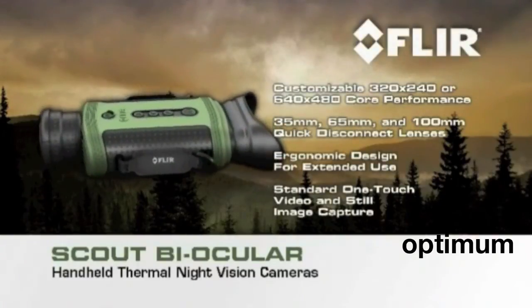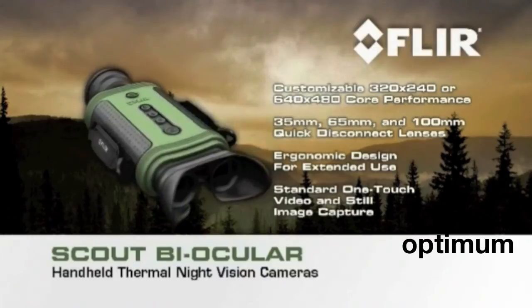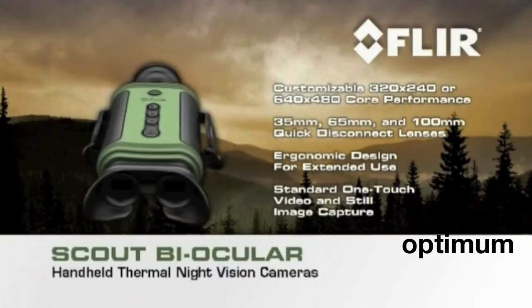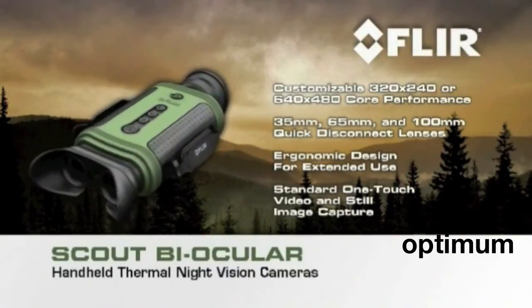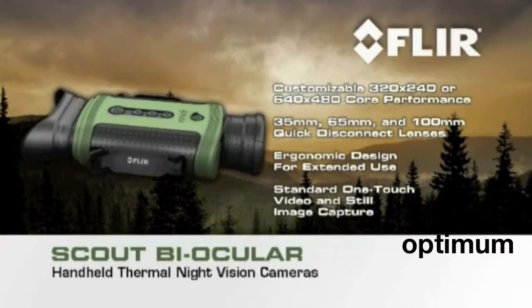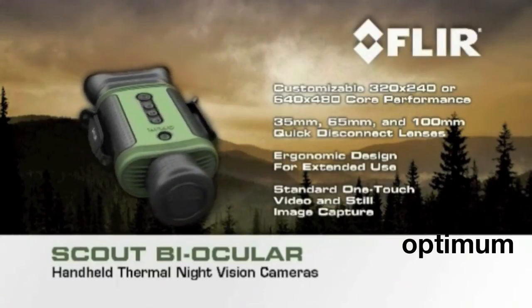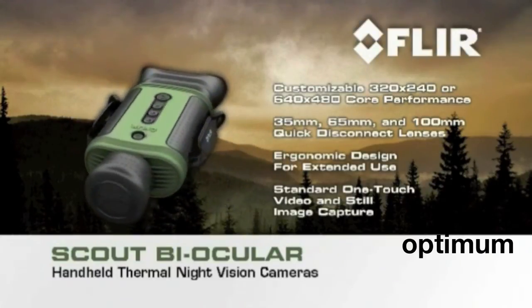Featuring a full coverage eyepiece, interocular adjustment, straightforward controls, interchangeable quick disconnect lenses, and the unrivaled performance that only FLIR's high resolution thermal cores can deliver, the Scout Biocular is a must-have for any serious outdoor enthusiast.